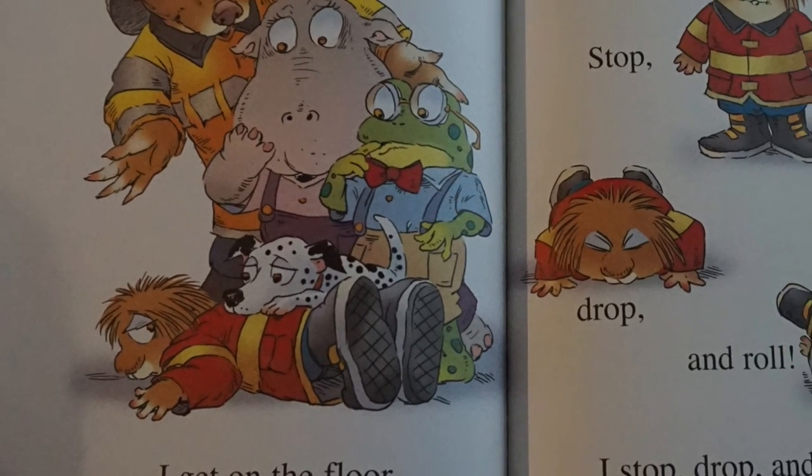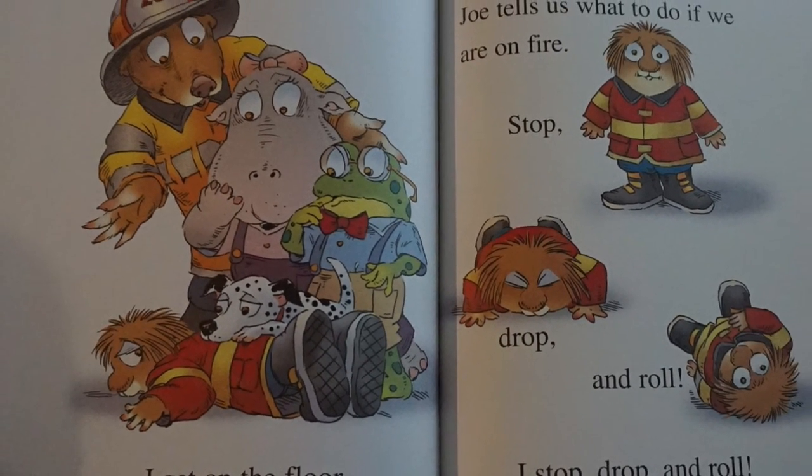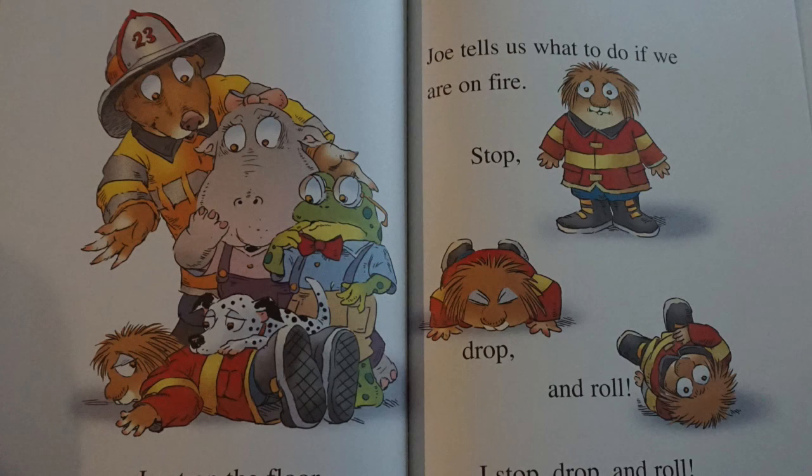Joe tells us what to do if we are on fire. Stop, drop, and roll. I stop, drop, and roll.